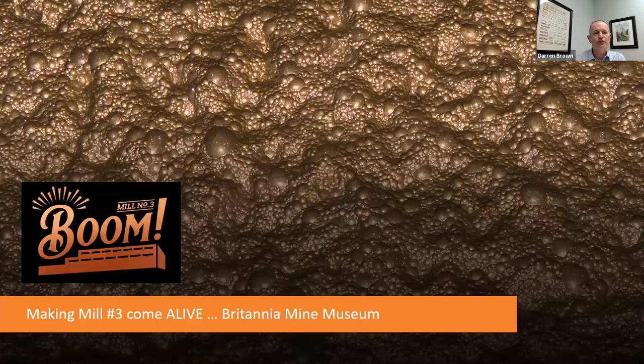Today we're talking about bringing Boom to life. Boom is an immersive show experience at the Britannia Mine Museum located near Vancouver, Canada. The creative and engineering team will share how they created a show that took an abandoned building at a real former mine site, used information about extracting copper from ore, and wrapped it with an engaging story to give guests an entertaining experience.